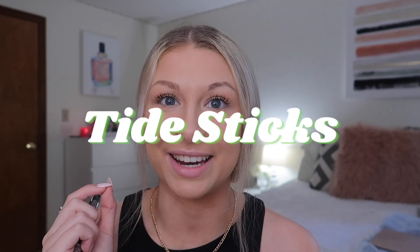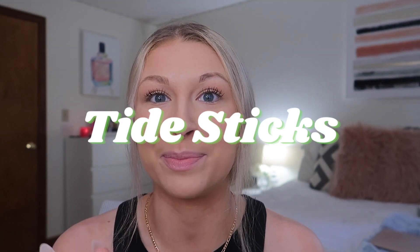Also, going along with cleaning: Tide sticks. You never know when you'll have a spill. Tide sticks are amazing — honestly just keep one in your backpack.